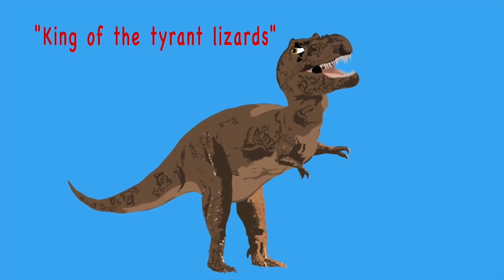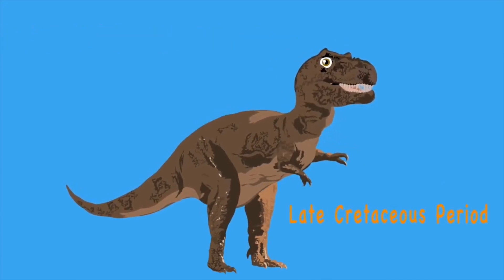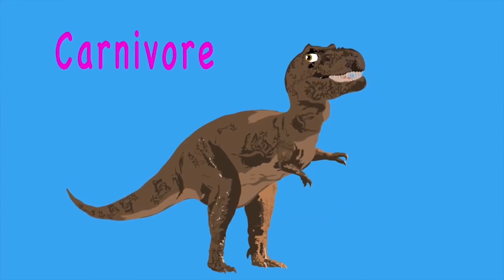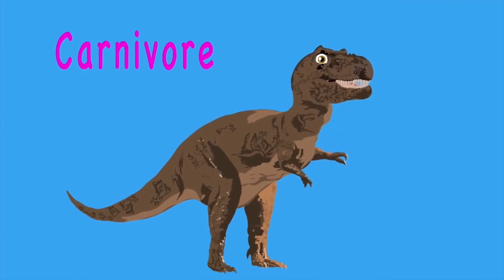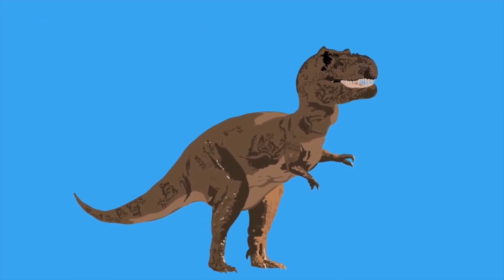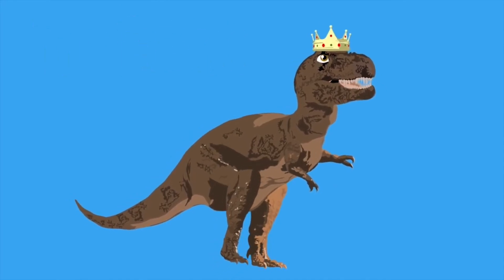King of the tyrant lizards is what T-Rex means, and the late Cretaceous period is when it roamed the Earth. He was a carnivore — that means he loved to eat meat. It may have hunted in a pack due to some new theory. It's the T-Rex, a top carnivore, king of the dinosaur.